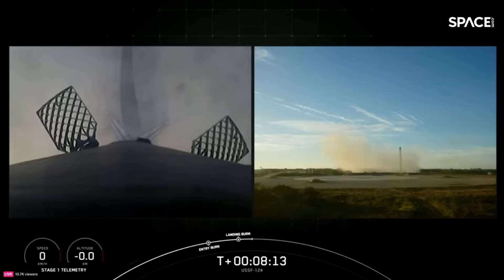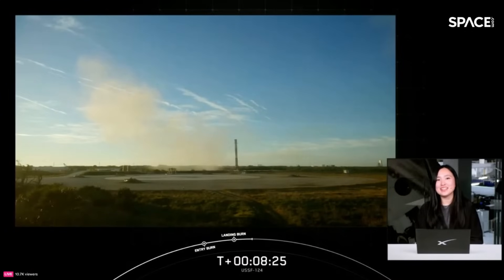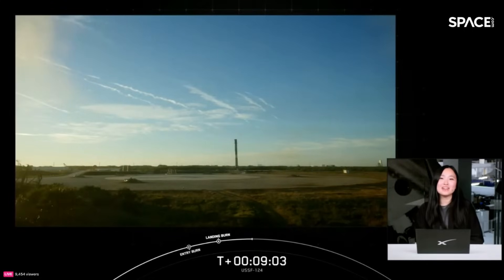We have successfully made the 272nd landing of an orbital class rocket. With that successful confirmation of our booster landing, that will bring today's webcast to a close. We'd like to give a heartfelt thank you to the United States Space Force for entrusting us with today's mission. February is Black History Month — since 1976, the United States has designated this month to recognize and celebrate the critical roles that Black Americans had and continue to have in shaping our history. Diversity in backgrounds, mindsets, and perspectives is critical to making humanity multi-planetary, and this month we honor the achievements and contributions made by Black Americans throughout history. Every day we strive for a work environment that allows all employees to do their best work.